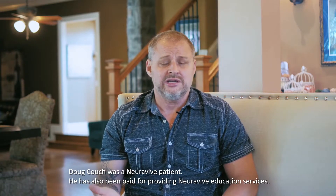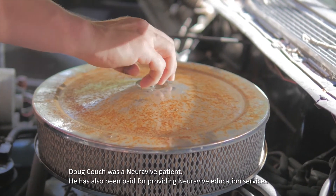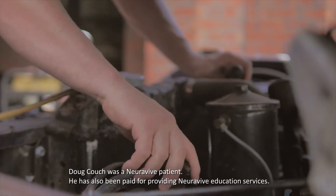I build things and I like to get dirty. Even trying to put a screw on a nut, it took me five minutes where it took a normal person seconds.